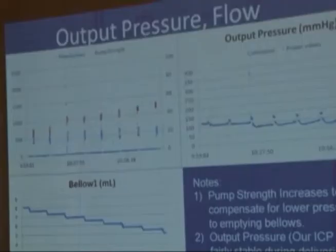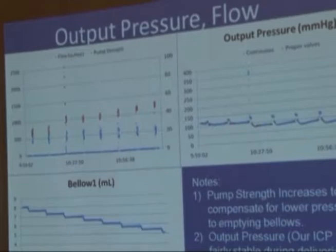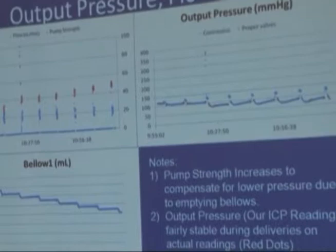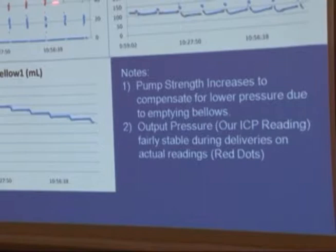One of the first things we wanted to confirm was that our pump is very consistent — that it pumps at the same rate. Our measurements show that flow is documented at essentially the same rate, the bellows empty consistently, and the pressure output remains the same over time.